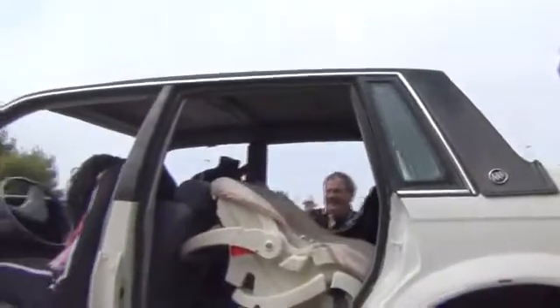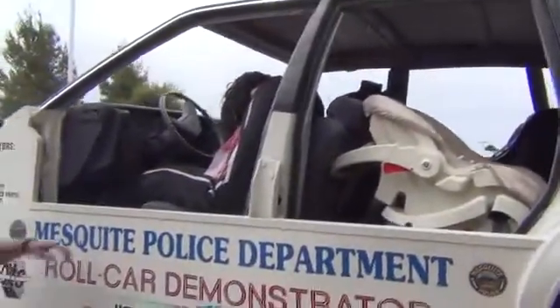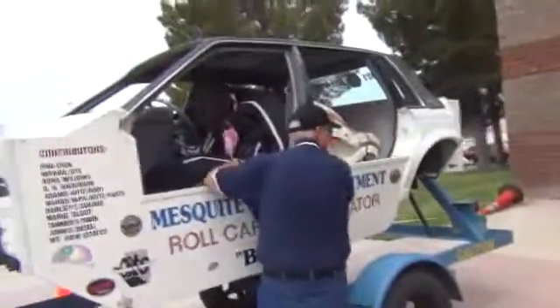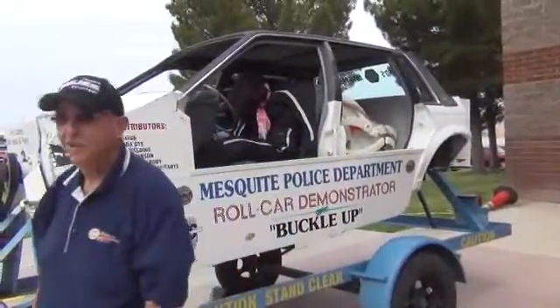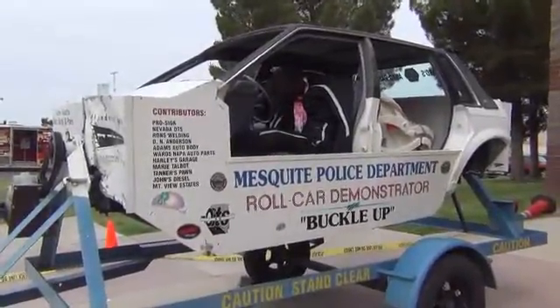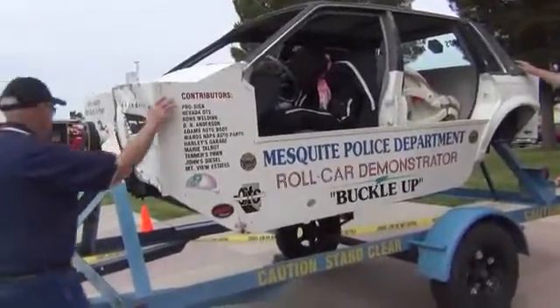And no, we don't put students in this one — even though some of them do volunteer. This demonstrates once the car starts tumbling, what happens to a body in motion when there's no seat belt holding it in.